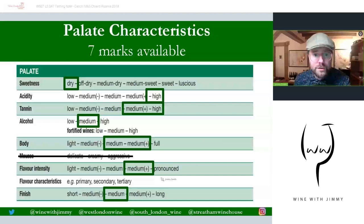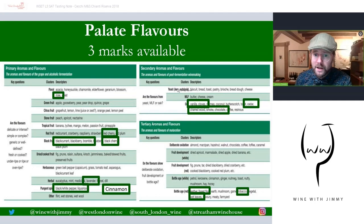The palate is split into ten marks for a red wine — seven for characteristics and three for flavors. This is dry, typical red wine, high in acidity, with medium plus or high tannin, so quite structured. Medium alcohol, body medium to medium plus — remember I can put ranges but you must select only one per line. Medium plus flavor intensity, but it falls away and doesn't have the greatest length, towards medium length. That leaves three marks for the palate: one for primary, one for secondary, one for tertiary. If you've only put primary, the maximum you'll get is one — you really need to hit all three.